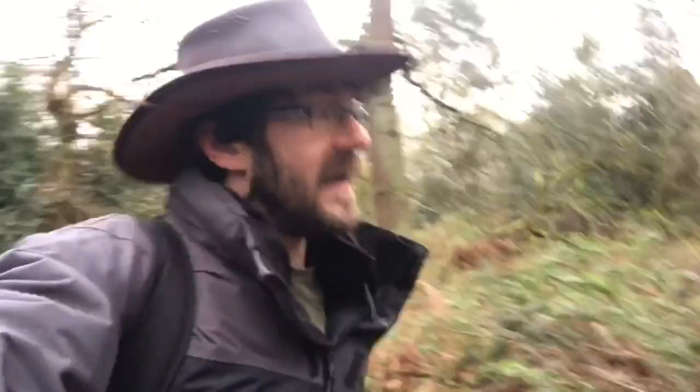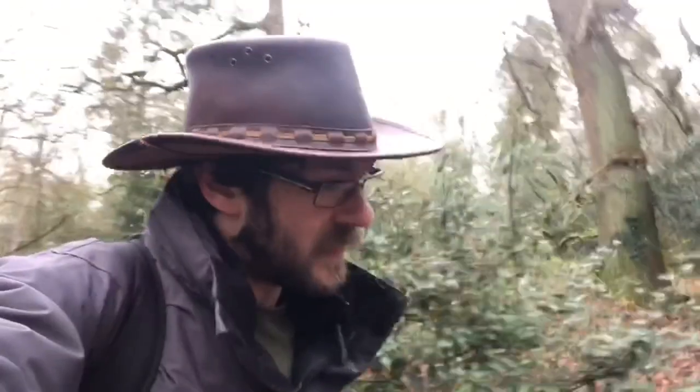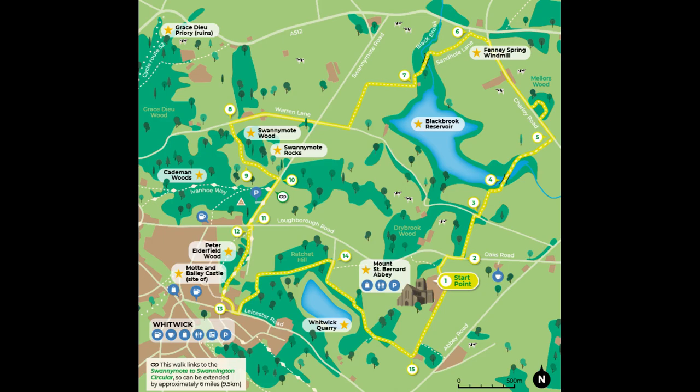Hello, grass touchers, welcome back to Touching Grass. Today you find me on a chilly Thursday morning — it's fresh, not super cold. Today I'm going to be doing something called the Black Brook Beauty Trail, a nine-mile circular in the heart of Charnwood Forest, taking us through a few local landmarks. We'll be seeing Swanmote Rocks, Mount St Bernard's Abbey, Blackbrook Reservoir, and possibly Grace Dew Ruins — I covered them a couple of videos ago, so I might stop in. Come along, see what we can see!